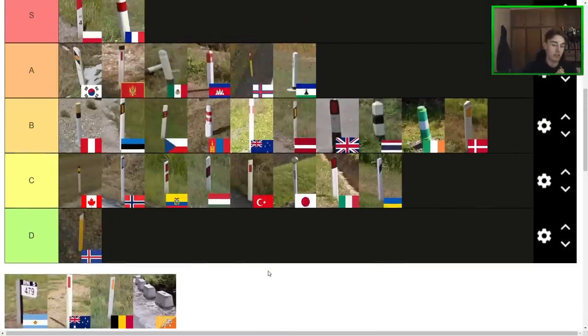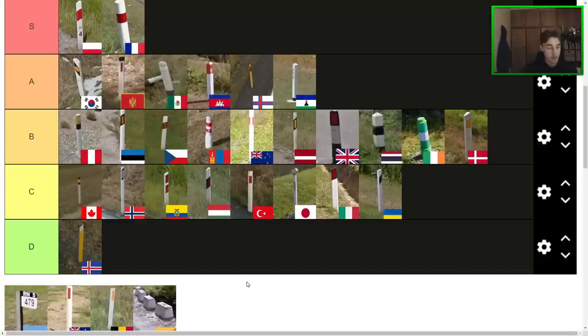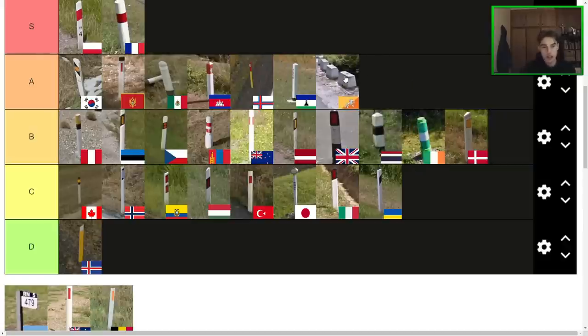Next one here we have an iconic variant — the Bhutanese bollard. These big rocks on the cinder blocks they have on the side of the road are iconic. I do really like these. They aren't conventional and don't really fit the mold of the other bollards in this video, but they really look good on the side of the road. I have the sudden inspiration to put them in A tier, because it's just so iconic for the country and it makes the highway look better, especially in a big mountainous country.